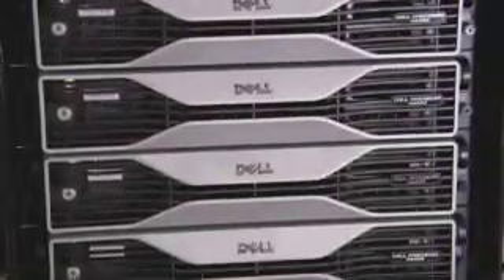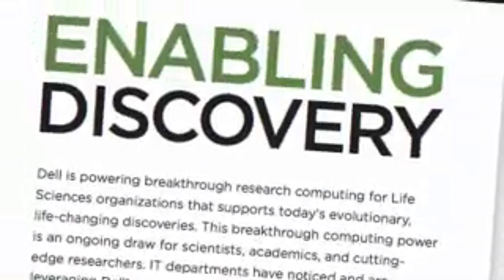High-performance computing allows us to leverage the power of many versus the power of one. And with faster connections, faster processors, and multiple cores, we can leverage this to develop algorithms that can respond in real time and enable faster discovery.